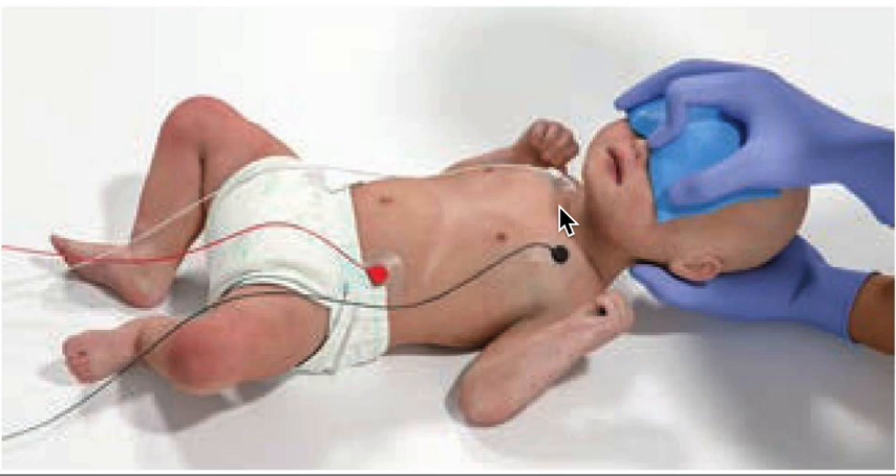You can also try, if the child is older, a Valsalva maneuver for 15 to 20 seconds. A continuous EKG rhythm strip should be obtained during this procedure.